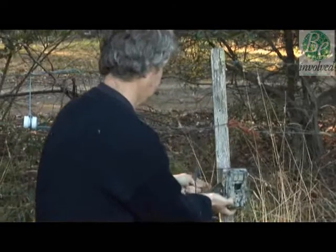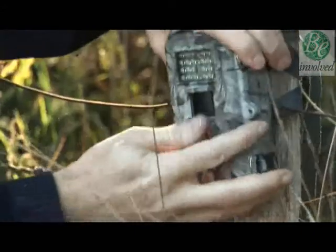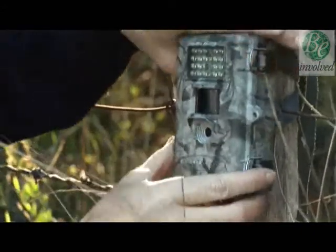These infrared cameras are activated when they sense movement and are used to film the owls' hunting habits.